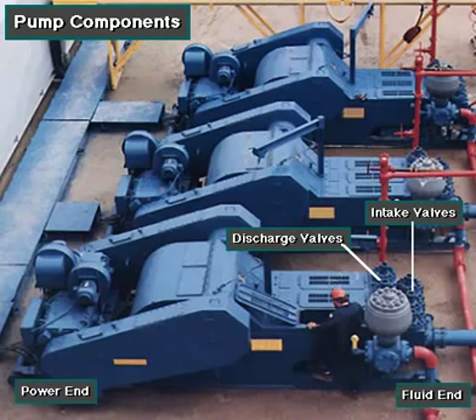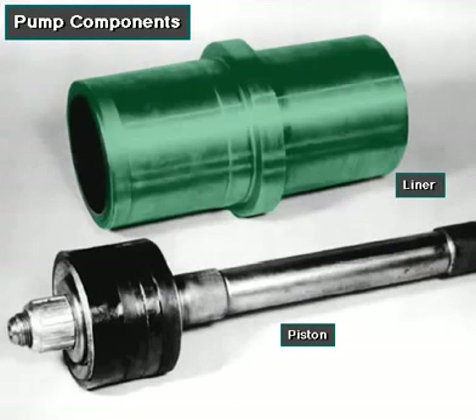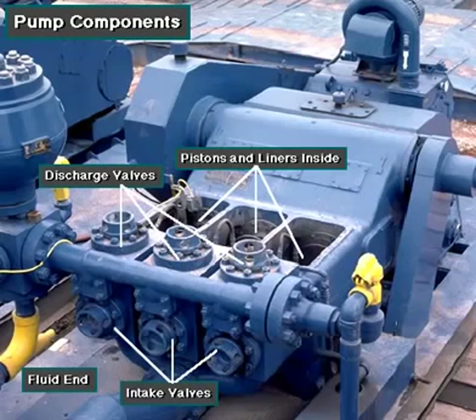A mud pump has a fluid end, power end, and intake and discharge valves. The fluid end of the pump contains the pistons with liners, which take in and discharge the fluid, or mud. The pump pistons draw in mud through the intake valves and push mud out through the discharge valves.